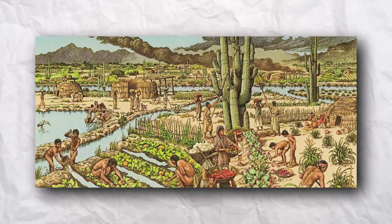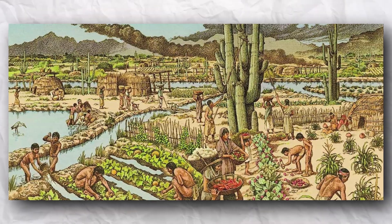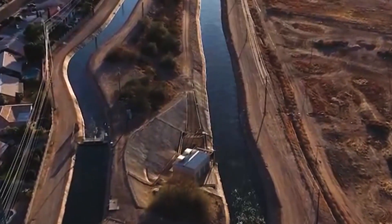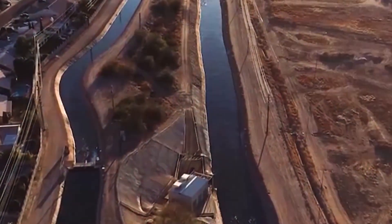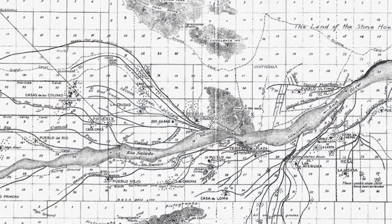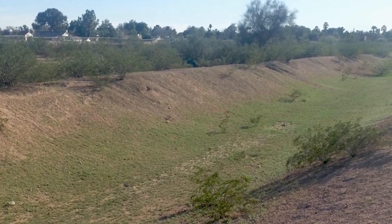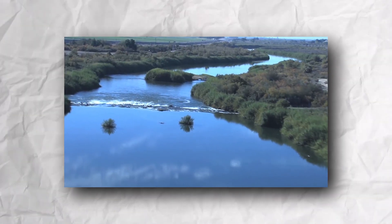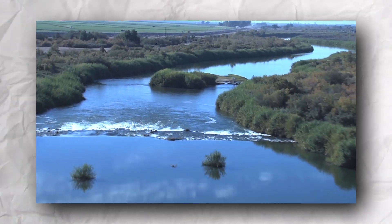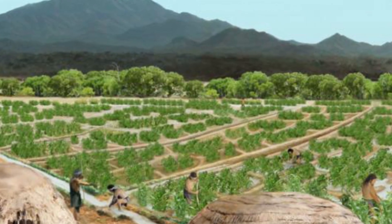The Hohokam were the only North American culture to rely so heavily on irrigation canals, engineering the most sophisticated system in the Americas. Their canals, perfectly laid out on the landscape with a gradient of one to two feet per mile, enabled agriculture to thrive in the desert. Some of these massive canals measured 15 feet deep and 45 feet wide, allowing the Hohokam to irrigate up to 110,000 acres.